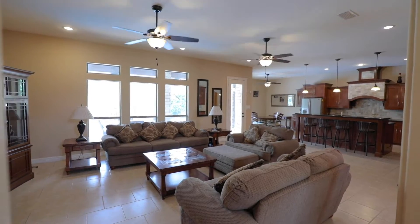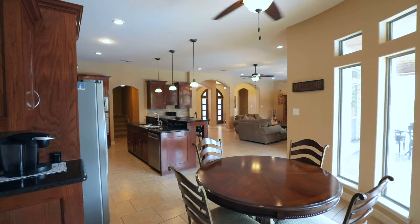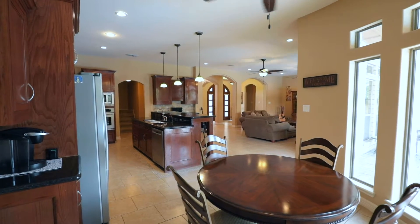With over 3,400 square feet of spacious living, your family will enjoy room to grow in this four bedroom, three and a half bathroom home.